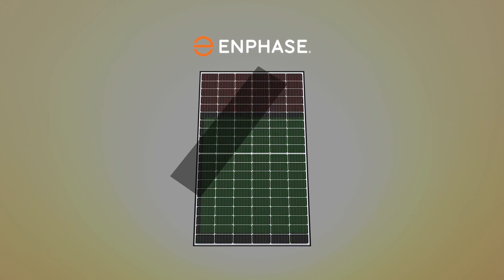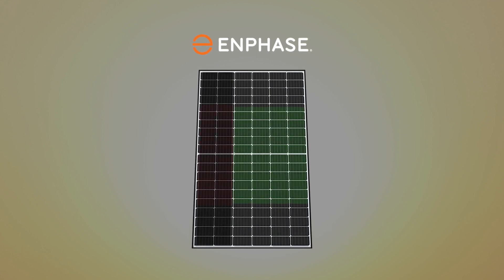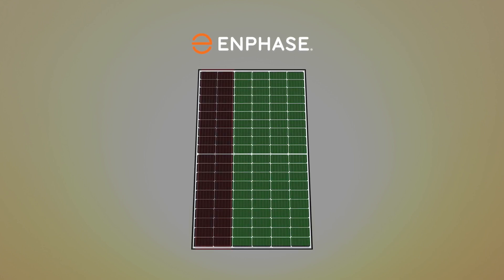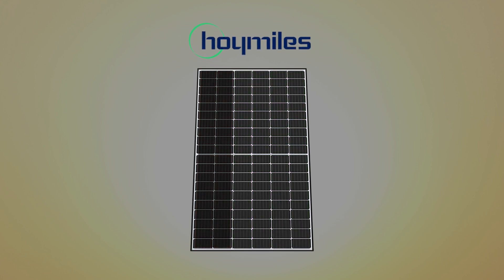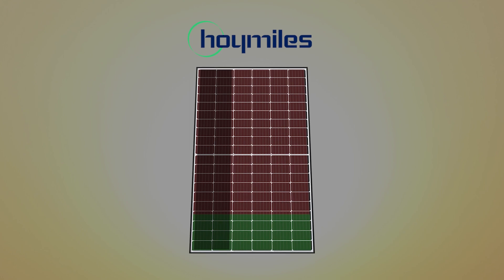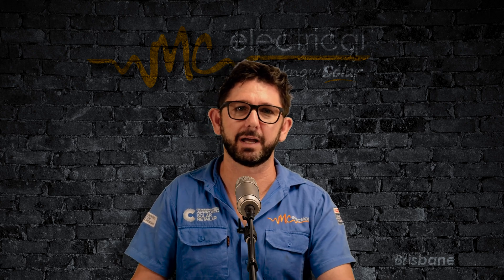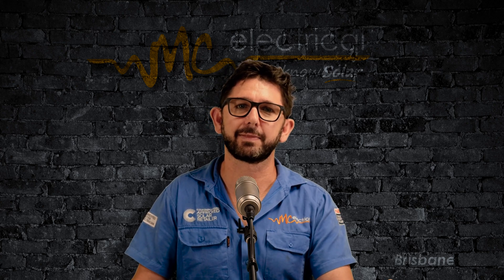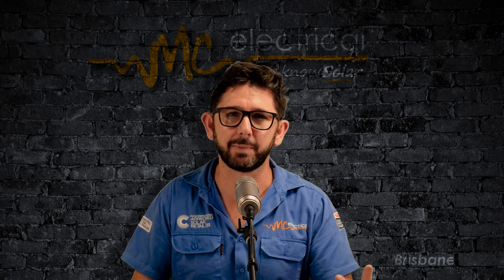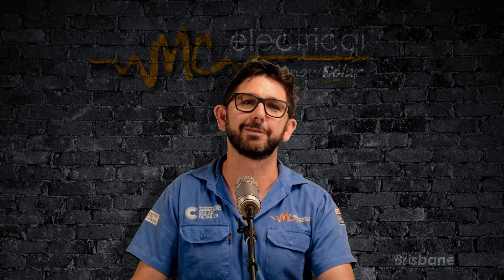When we fully shaded one cell string, Enphase utilized the panel bypass diode, which prevented the whole panel from being dragged down. Hoymiles, however, never engaged the diode, so the whole panel was dragged down by the shaded portion. Enphase just has a superior maximum power point algorithm — a better onboard computer that makes decisions on how to deal with shade. That's what happens when you've been the leading microinverter manufacturer for the last decade.